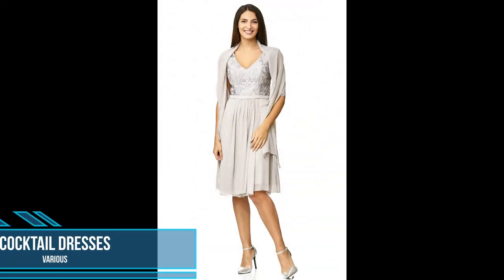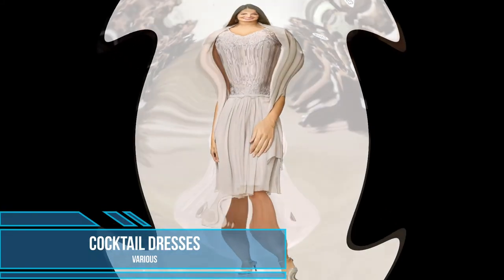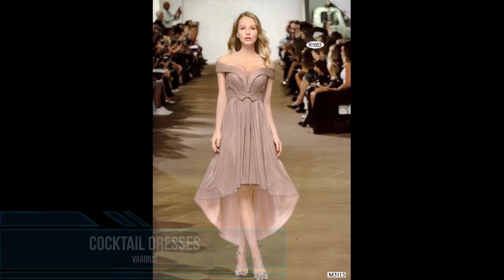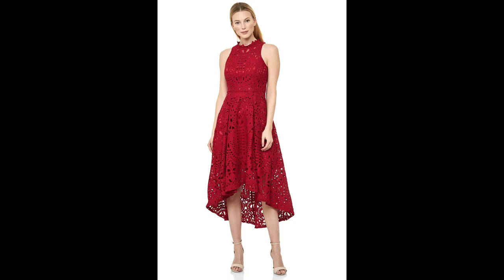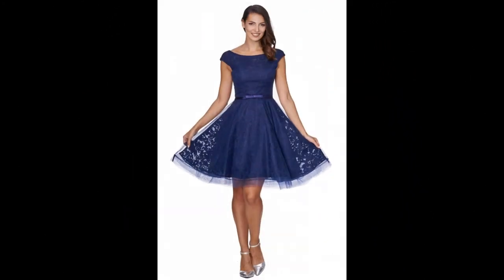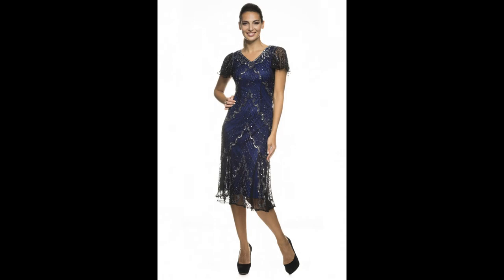We hope you enjoyed a small sample of our cocktail dress line from Women's Fashion Company. Please feel free to check out our other videos and don't forget to subscribe for future updates and information. All these collections and more can be found on our website www.womensfashioncompany.co.uk. You can also find further updates on Twitter, Facebook, Instagram and Pinterest. Our friendly team is always happy to help if you have any questions.